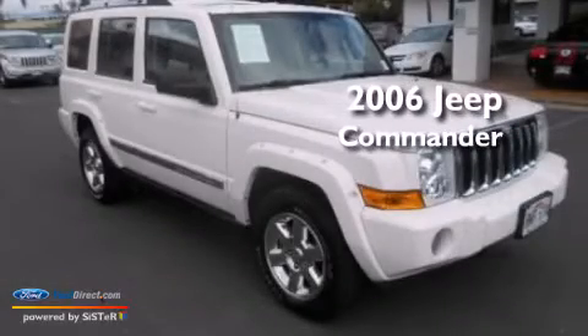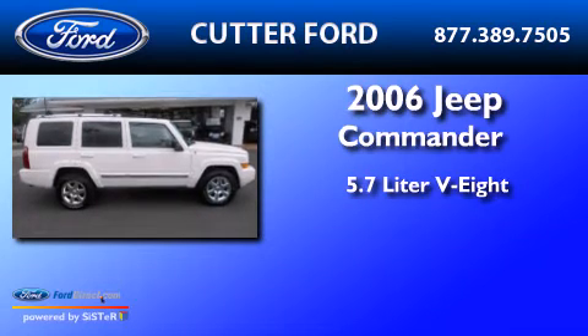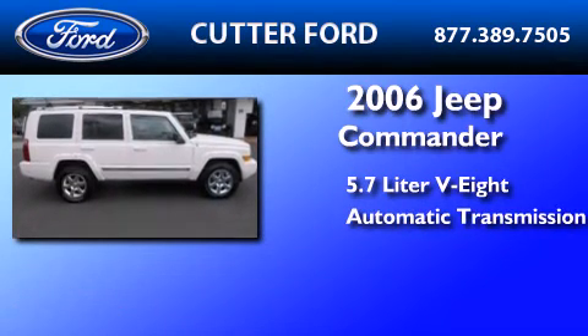This is a 2006 Jeep Commander. It features a 5.7-liter 8-cylinder engine and an automatic transmission.